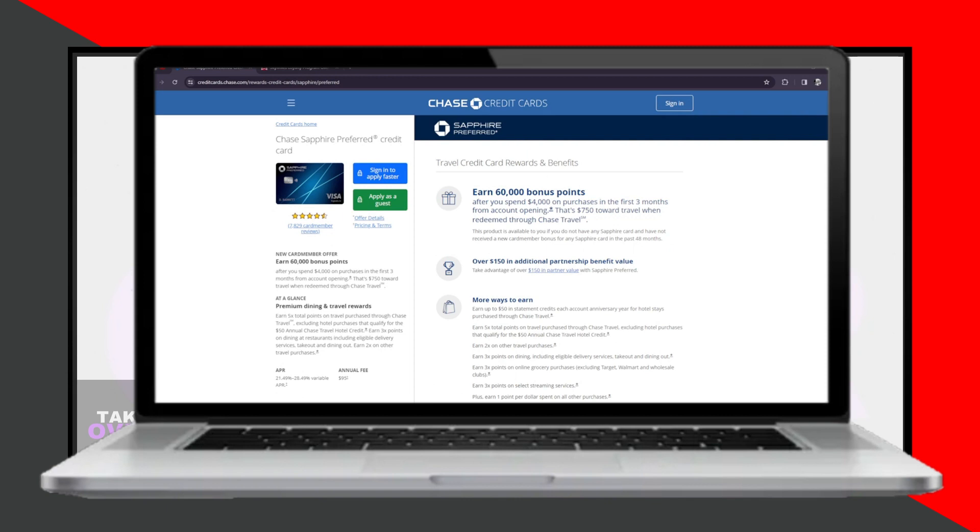First off, let's talk about the rewards program for the Chase Sapphire credit card. This card earns you Ultimate Rewards points, which can be redeemed for various options such as travel, cashback, gift cards, and more through the Chase Ultimate Rewards portal.